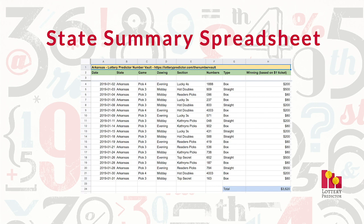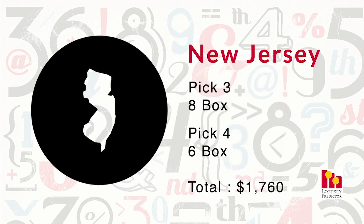Our first state out of the gate is New Jersey. Even as the lowest-ranked state, New Jersey had a very impressive run this month with a total of 13 hits out of the Number Vault tip sheet — seven pick-three box hits and six pick-four box hits. If you'd played a $1 ticket on the numbers that hit, that would total $1,760 in winnings, which is not shabby at all for being in last place. Hopefully in February, New Jersey will have a lot more hits.